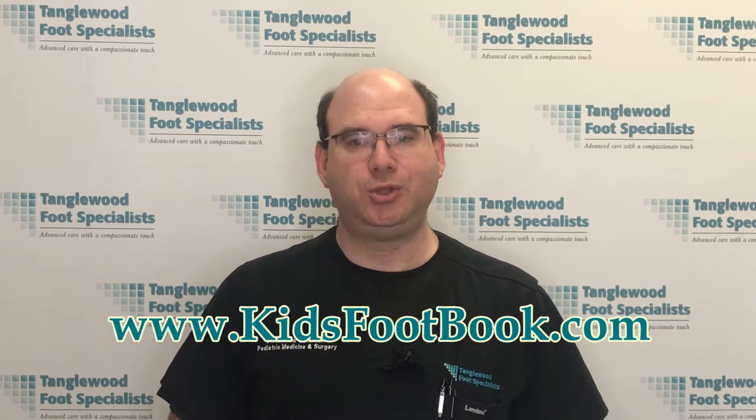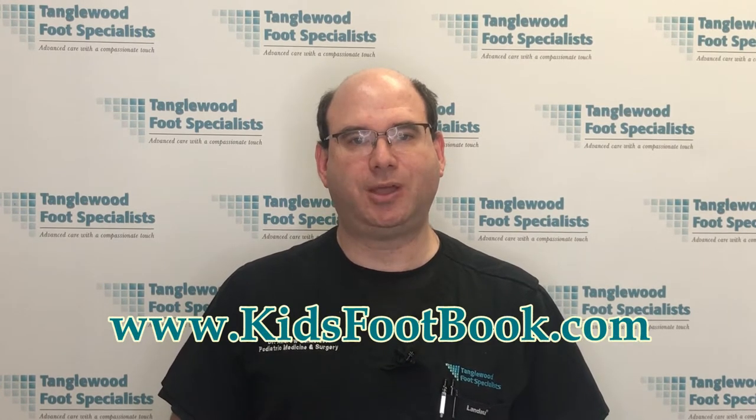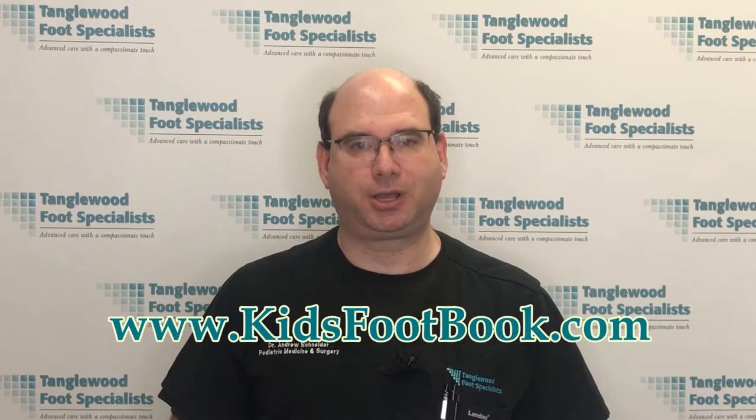But before I get into it, please like, share, and subscribe to this video. Also, I wrote a book all about children's foot health. You can get it for free at www.kidsfootbook.com.